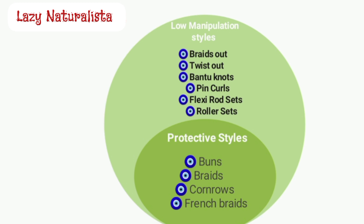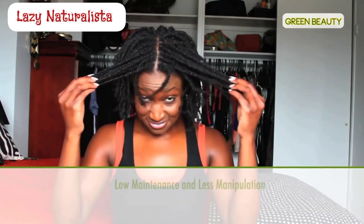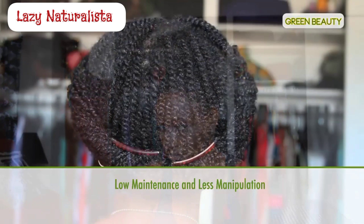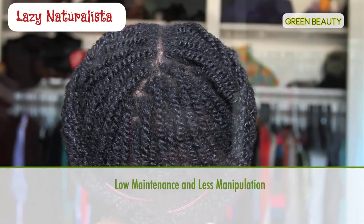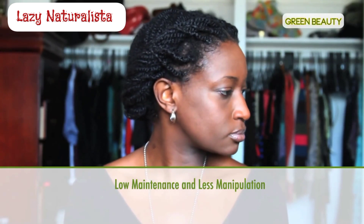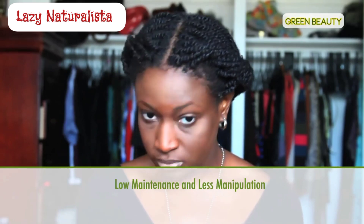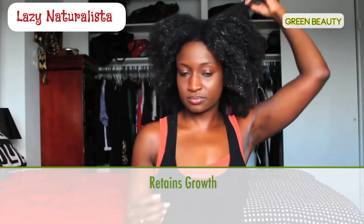Now that we're clear, let's go into some of the benefits of wearing protective styles. Protective styles are low maintenance and require less manipulation. Wearing protective styles eliminates the need to manipulate your hair on a consistent basis. Once you style your hair in one of these updos, daily maintenance is a breeze, which is perfect for anyone who's not into high maintenance hair. This allows you to stay out of your hair more often, so it's free to just grow.